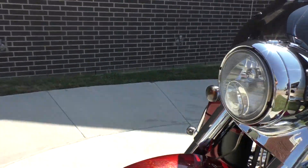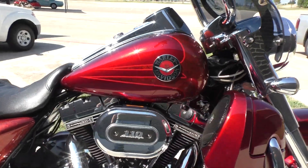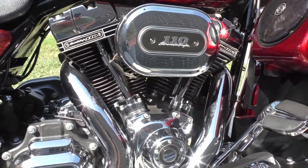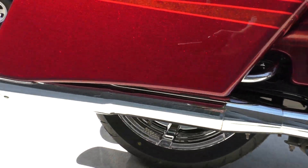It's got the Screaming Eagle 110-inch fuel-injected twin-cam with a 6-speed transmission. It's got the Screaming Eagle high-flow breather and some Vance & Hines slip-ons.